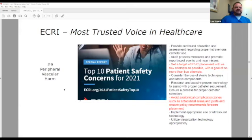ECRI, one of the most trusted voices in healthcare, just published their top 10 patient safety concerns for 2021, and on that list at number nine is peripheral vascular harm. I encourage all of you to get a hold of this and bring it to your upper administration and CEOs to show them — bring pictures, do anything — just make sure they understand we have a problem.